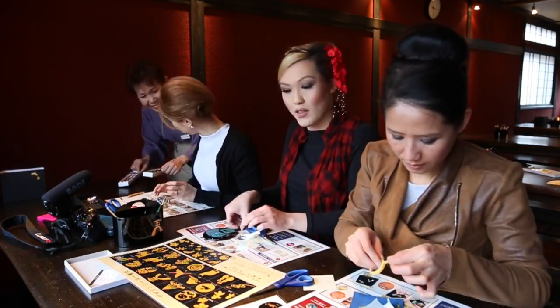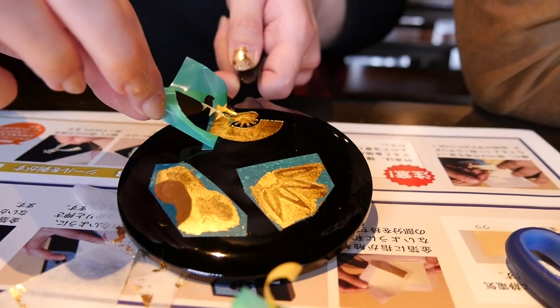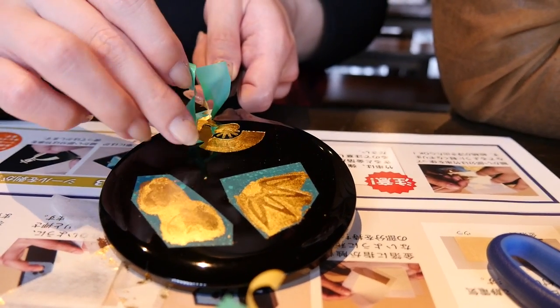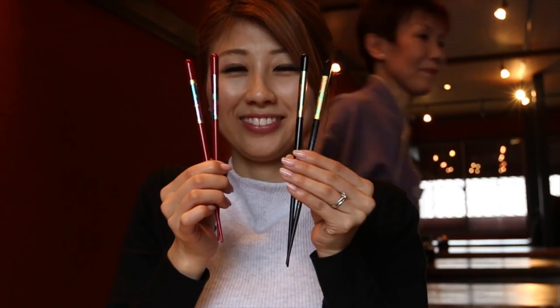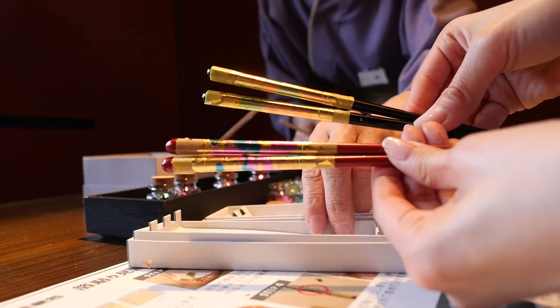Or make your own souvenir! There are lots of crafting classes to choose from, but we decided to go gold leafing! Tang decorated a coaster, Chloe a mirror of course, and I made a set of chopsticks! Aren't they pretty?